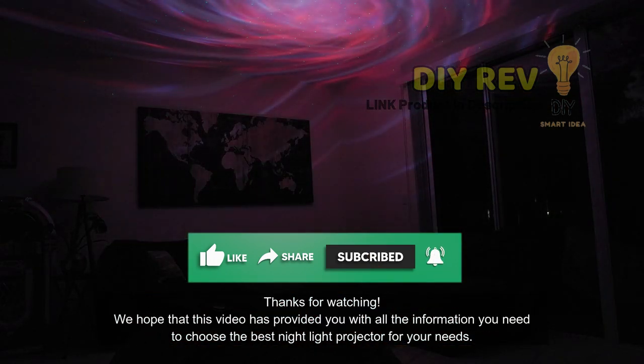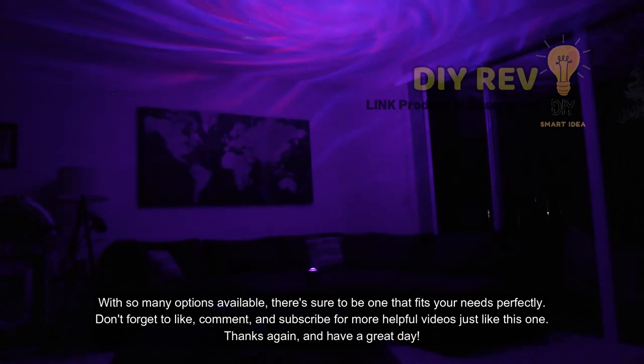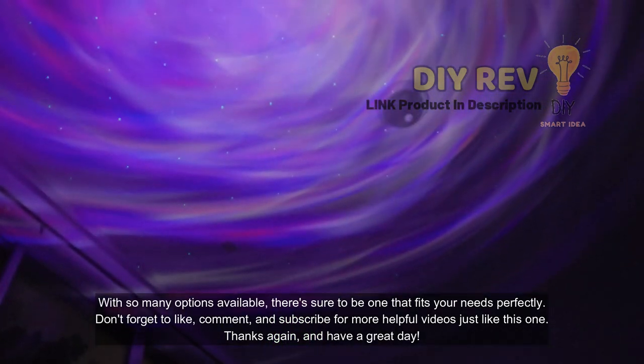With so many options available, there's sure to be one that fits your needs perfectly. Don't forget to like, comment, and subscribe for more helpful videos just like this one. Thanks again, and have a great day!